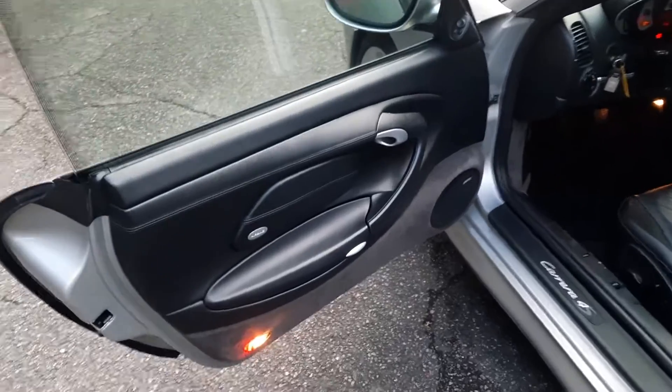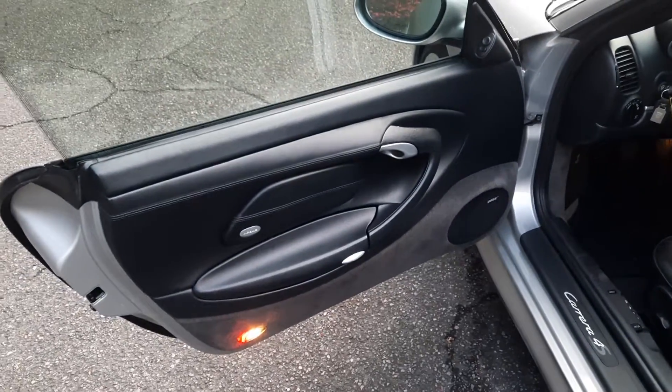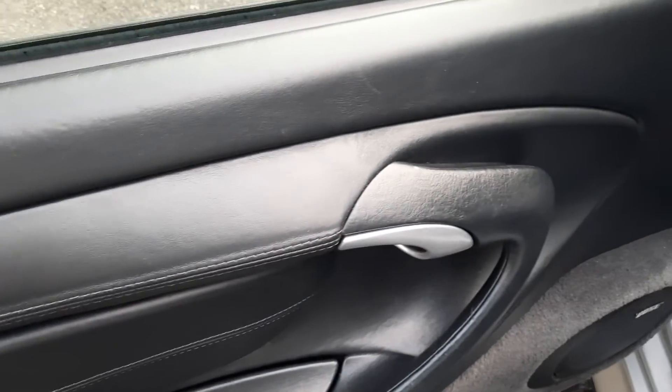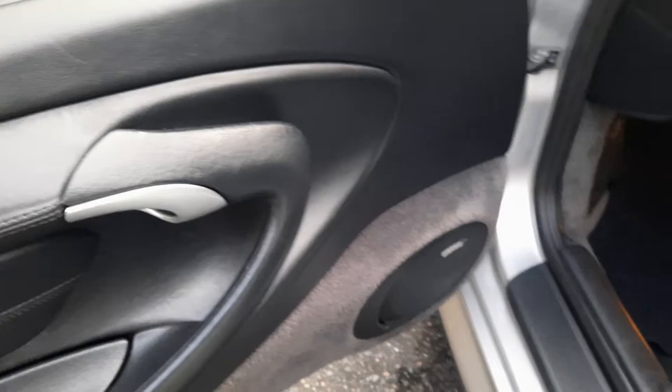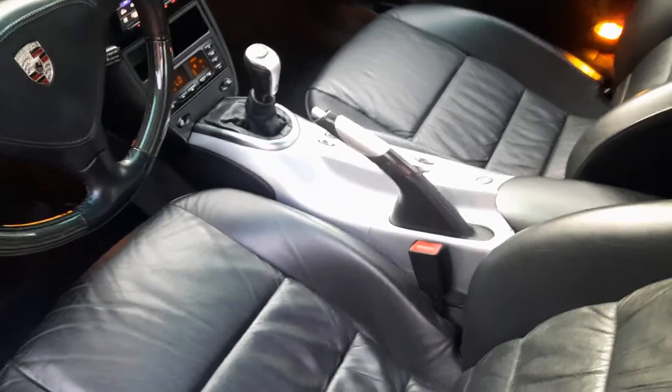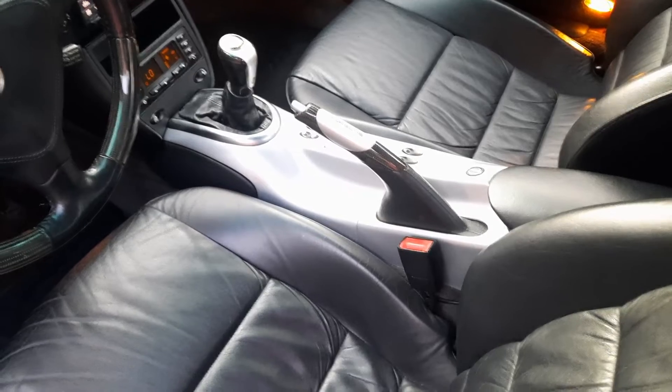The interior shows very, very minor wear — it's hard to even show in pictures. There are no smells, there are no odors. You have the Ellume package, which gives you the trim.